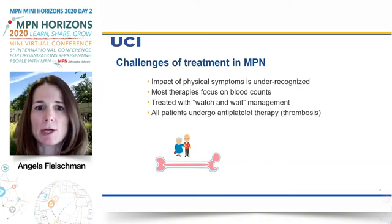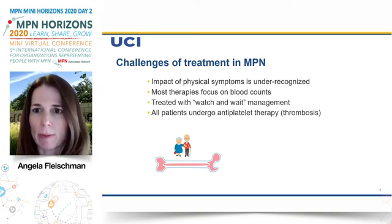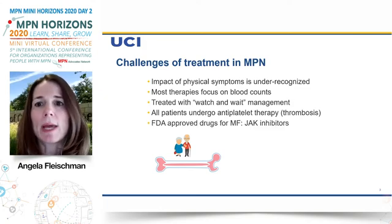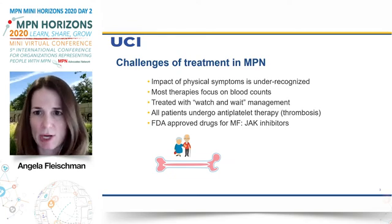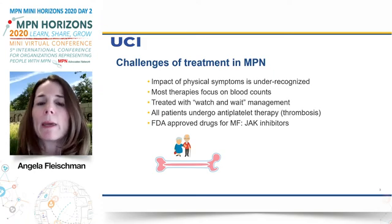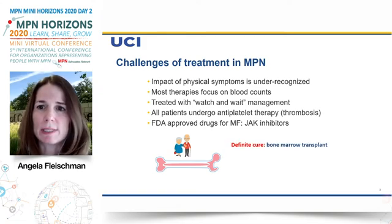Most MPN patients undergo antiplatelet therapy to help with thrombosis — such as aspirin. We have a minimal number of FDA-approved drugs, in particular for myelofibrosis. We have JAK inhibitors: ruxolitinib, pacritinib, and fedratinib (Inrebic). But we have minimal other FDA-approved drugs for these diseases.